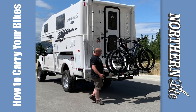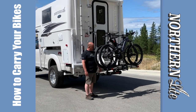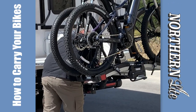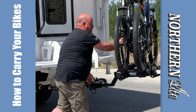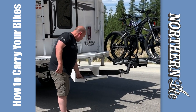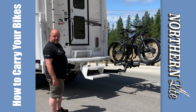When you come to your campsite or just want to park and get into your camper, you just release the pin. The bikes will swing right out of the way and lock in place, giving you full access into your camper while keeping your bikes secured.